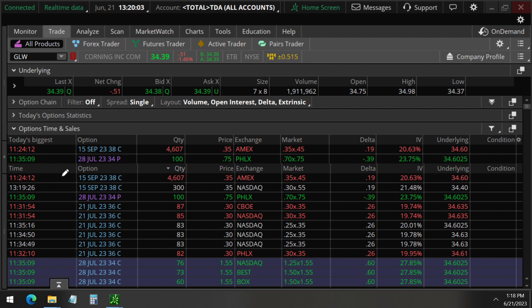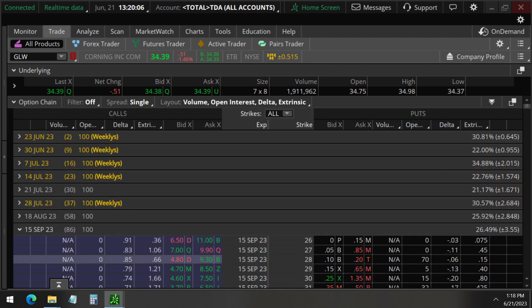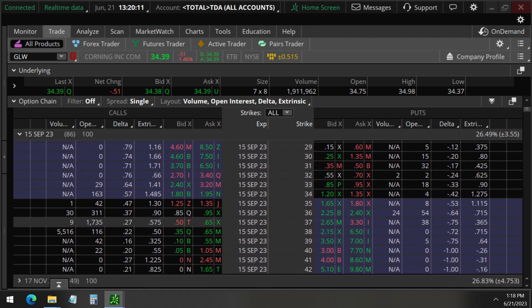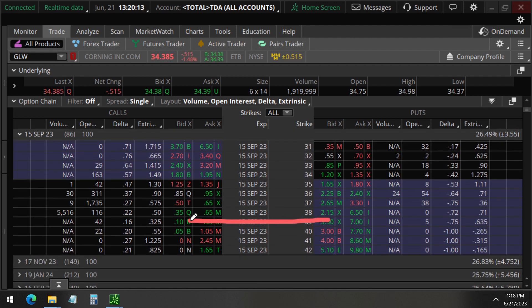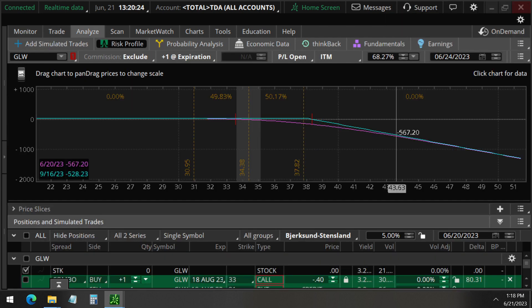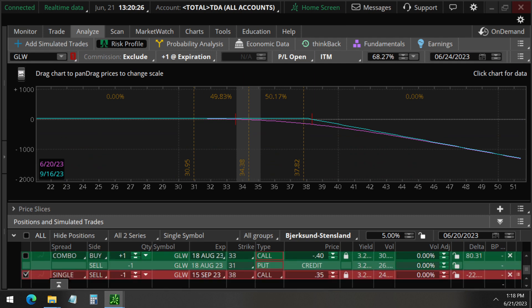Without further ado, let's take a look at the September 15, 38 strike calls. This expires 86 days away and you'll see here volume is much greater than the open interest. So we know these are opening orders. We believe they are selling this 38 strike call.